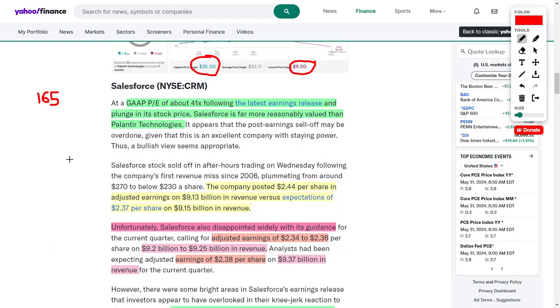Now let's talk about Salesforce, ticker symbol CRM. Salesforce has a much more digestible PE ratio coming in at around 41 times. Comparing that to Palantir's 165 times, Salesforce is clearly a much better value opportunity from a PE standpoint — though I should note both of these are very aggressive growth stocks, so the word 'value' is being used loosely here.